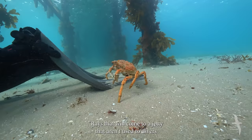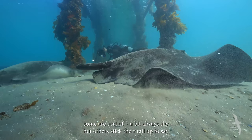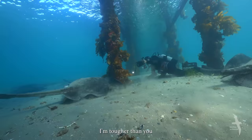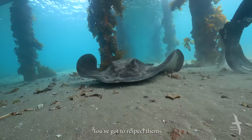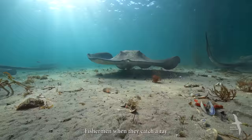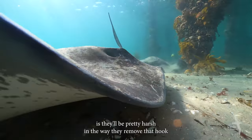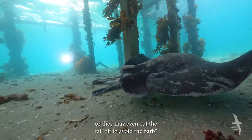Rays that come to a jetty that aren't used to divers will react differently than the local rays. They all have their own personalities — some are placid, some are always a bit shy, but others stick their tail up to say 'I'm tougher than you, stay away.' You've got to be a bit wary of the ones you don't recognise. You've got to respect them — they've got a barb like a dagger. The interesting thing about rays is that they're really, really reluctant to use that barb — they're more interested in getting away. Fishermen who catch a ray and try to remove their hooks have to be very careful; they may even cut the tail off to avoid the barb.